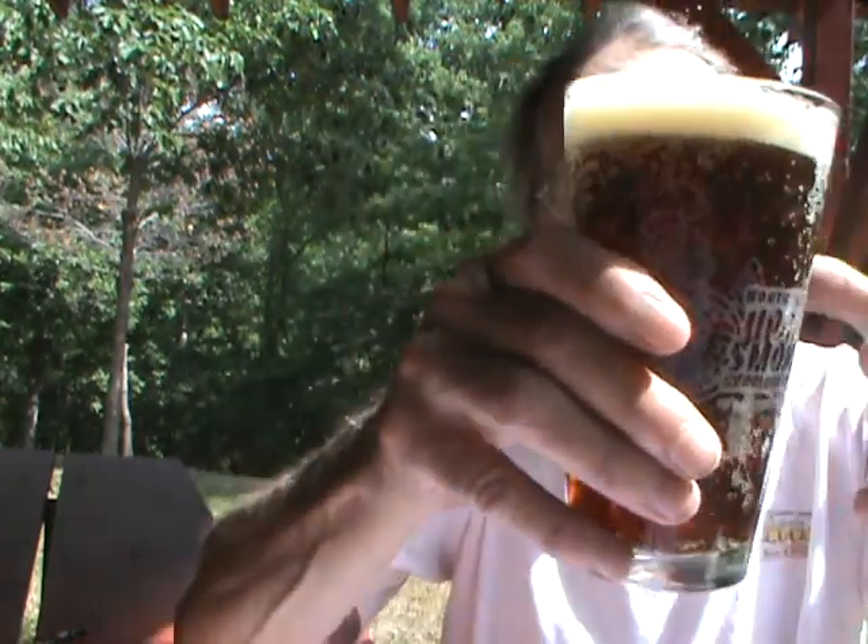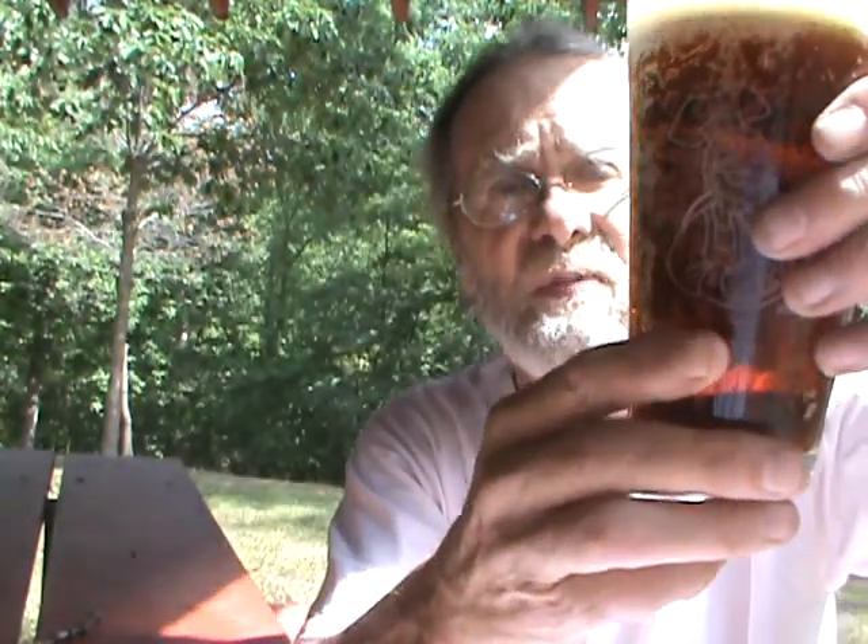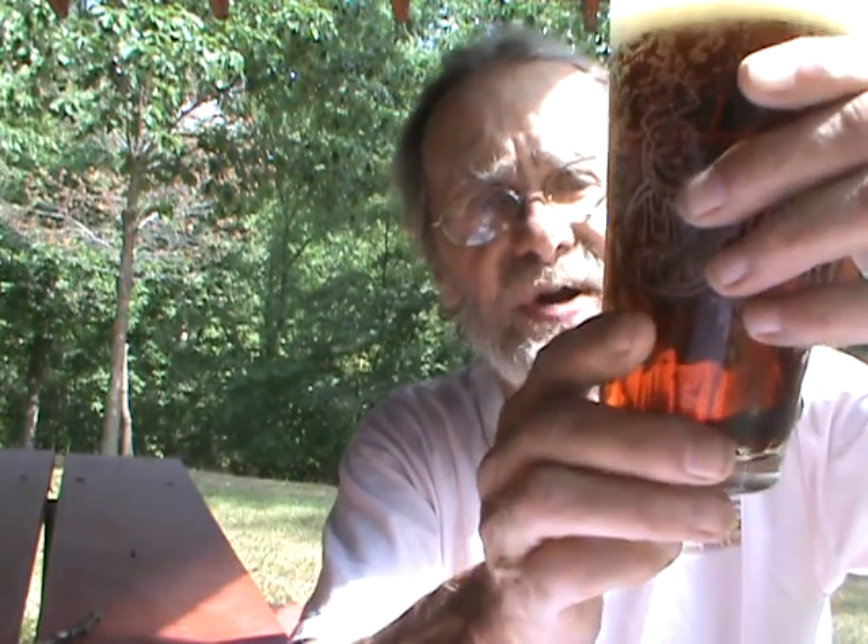Okay, we've got a brownish, brownish-red beer. Maybe a finger — a little more — of a soapy, slightly off-white head. There seems to be a moderate amount of carbonation streaming up, but not a ton. Let's get a nose on this.